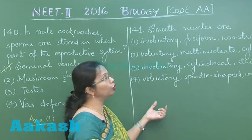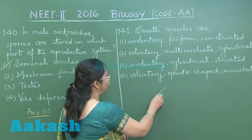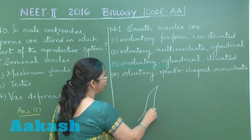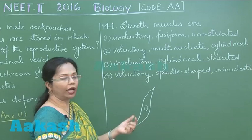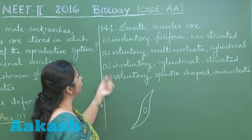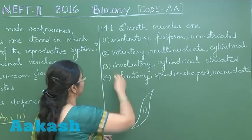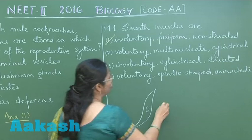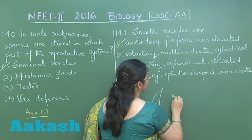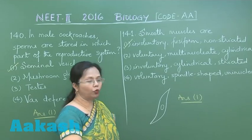Question 141: Smooth muscles are spindle shaped, meaning they are broad in the center and tapering at the ends — this shape is also called fusiform. So the answer is involuntary, fusiform, and non-striated, which is option number 1, the correct answer.